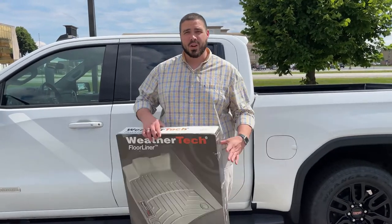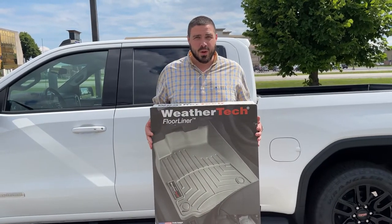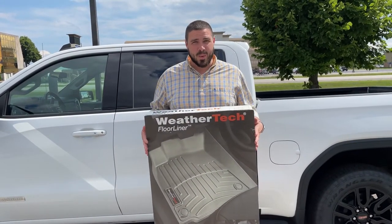Hey everybody, it's Brendan at Rust Zero Direct. Just want to talk to you quickly about accessories. One popular accessory we sell here at Rust Zero Direct, as we are a diamond dealer, is WeatherTech Floor Mats.